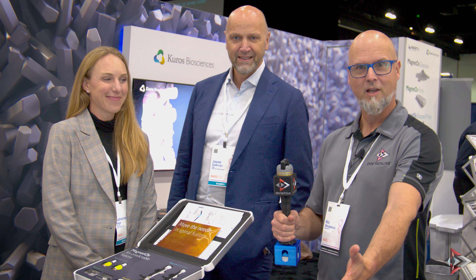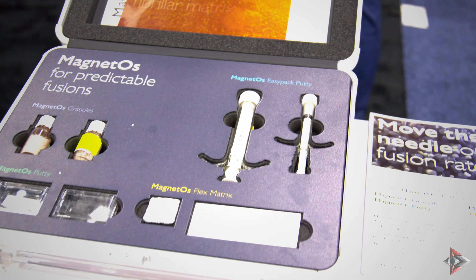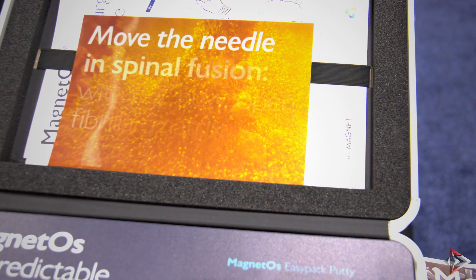It's NASS 2023, it's October, we're in LA and we're standing in front of this booth with Kuros. I've got Joost and Catherine with me, and you're here to talk a little bit about their technology. Give me the rundown — an overview of the technology in general, and then maybe we can get to some specifics and talk a little bit about your company.